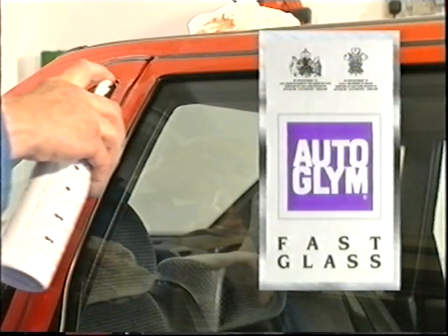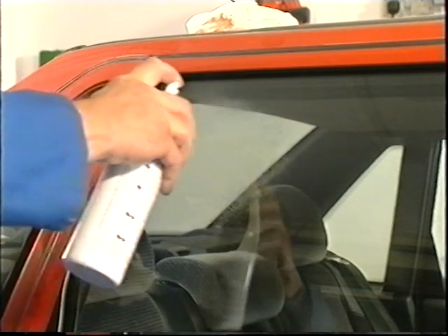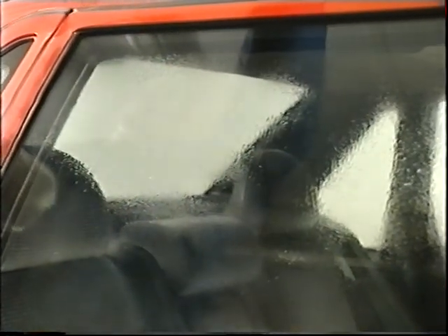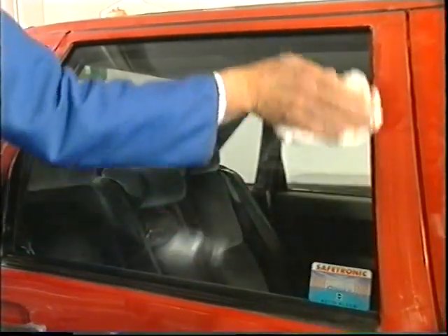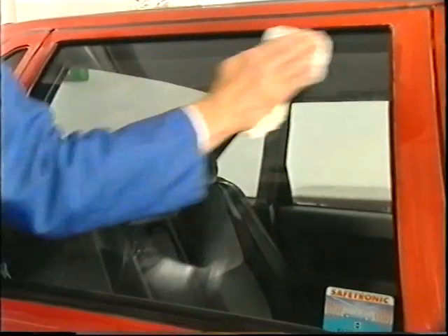Autoglym Fast Glass, as its name implies, is a quick way to achieve clean windows. Not only will it clean glass, but it is perfect for perspex, plastic and acrylics found in some sports car side and rear windows, motorcycle screens, caravans, boats and even aircraft windows. Spray Fast Glass directly onto the glass and rub with a paper towel until the product starts to evaporate, then buff off with a clean paper towel to avoid streaks. In adverse conditions, Fast Glass is perfect for cleaning glass during long journeys and is an excellent fly-squash and emergency bird dropping remover.